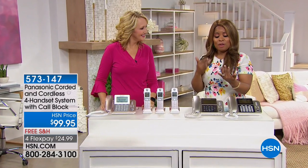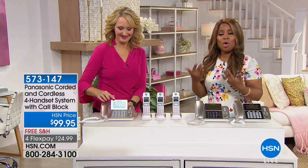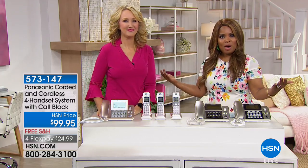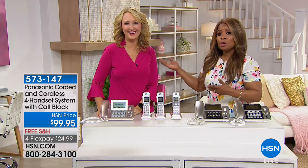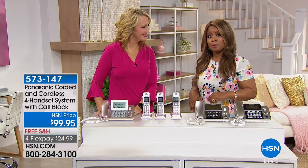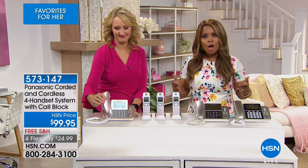If you'd like to order more Diane Gilman or more Iman or any of our summer savings, they're all available on our website at hsn.com — open 24 hours, seven days a week. I'm your host Marlo, and this is Lori Leland, one of our electronic experts. Lori is joining me because we'd like to give you a look at our Panasonic home phone system.